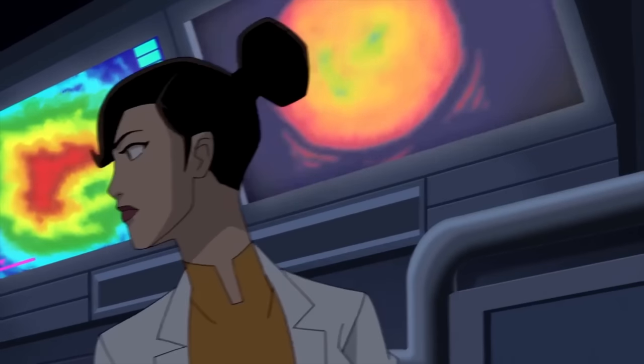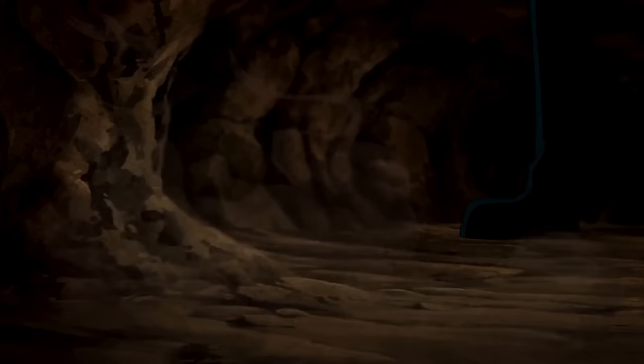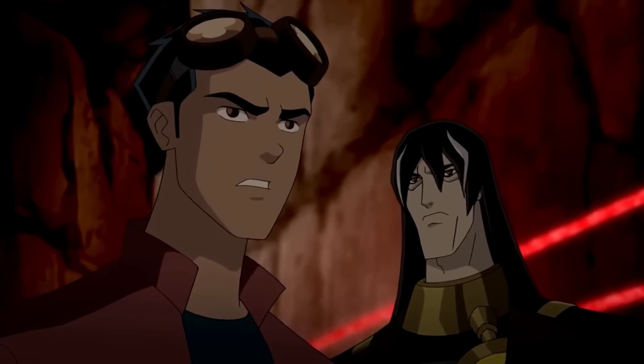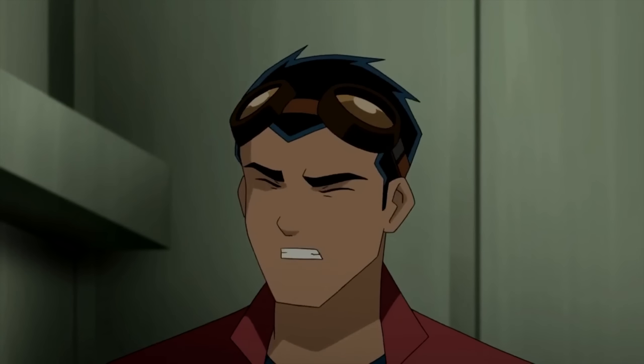Rex and a team of scientists investigated a nanite-free zone within a sandstorm. He encountered the pack and got trapped underground with Van Cleis. They discovered that the sandstorm was caused by a nanite decontamination program called Zag RS. Van Cleis revealed Caesar's involvement in creating the nanites and erasing Zag RS's memory. Rex questioned Caesar's trustworthiness.